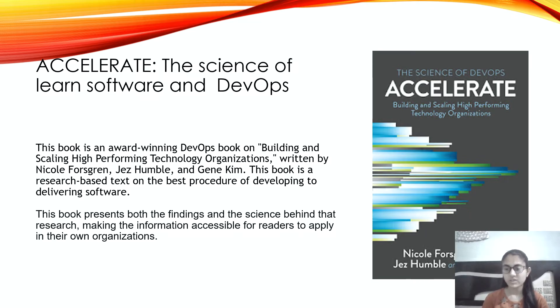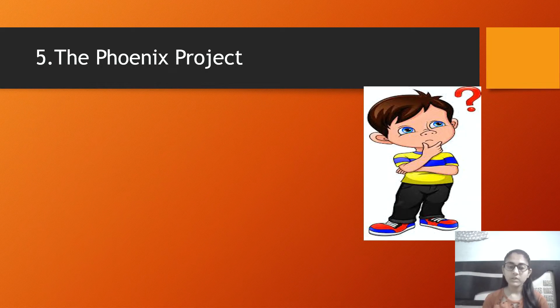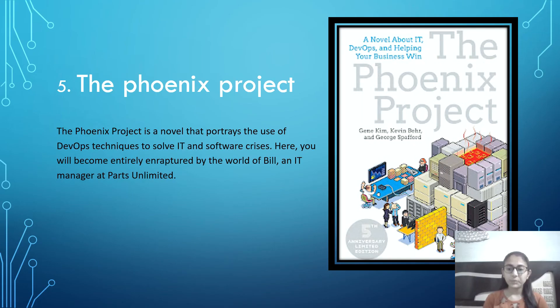The last but not least is The Phoenix Project. Study books are fun, especially those which contain dos and don'ts, whys, and processes. If you are not a fan of long analogies and fall asleep after reading one chapter, then this book is best and perfect for you. The Phoenix Project is a novel that portrays the use of DevOps techniques to solve an IT and software crisis. You become entirely immersed in the world of Bill, an IT manager at Parts Unlimited.